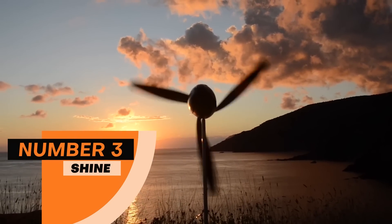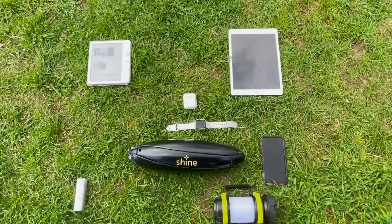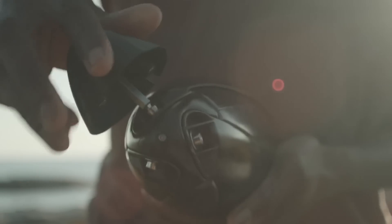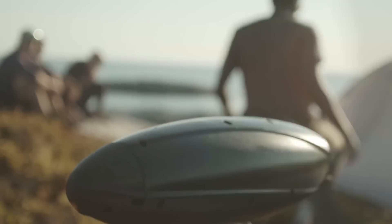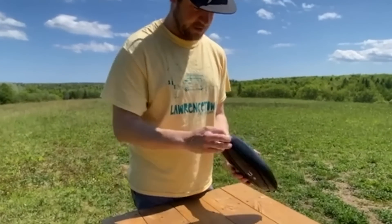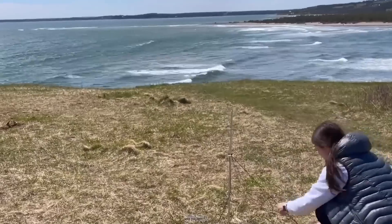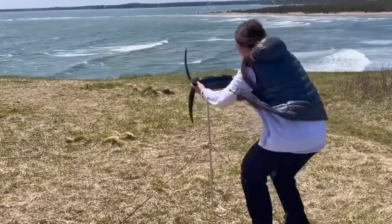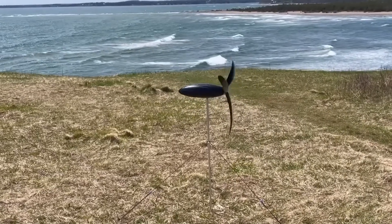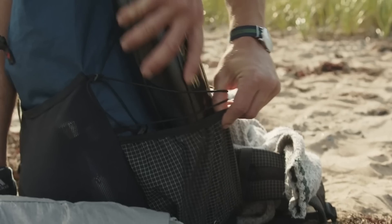Number 3: Shine. At number 3, we have Shine, which is a portable turbine. This device uses wind energy and converts it into electrical energy to charge your smartphones. It has a built-in battery which can store enough energy to charge 4 phones at a time. It works in any windy condition, even with winds of 8 to 28 mph. This device is portable and can be carried anywhere so you can charge your phones anywhere with nothing but wind. The whole device weighs less than 3 pounds. It is not currently available for sale, but it is on Kickstarter currently for $290.